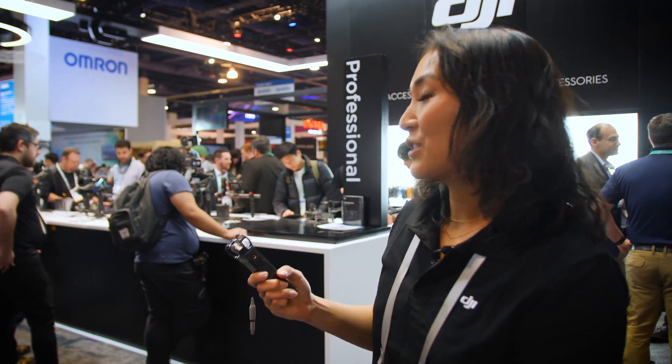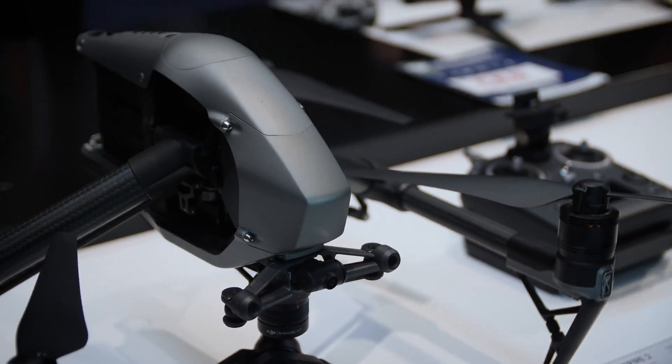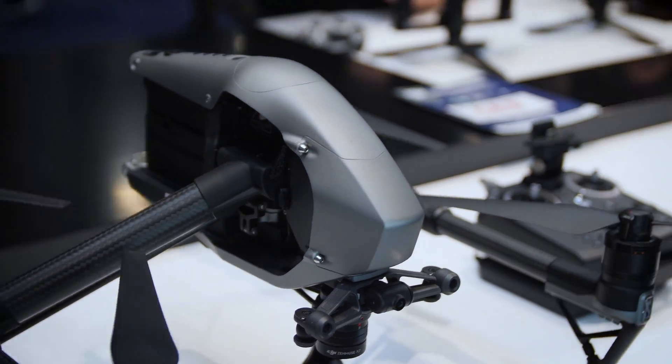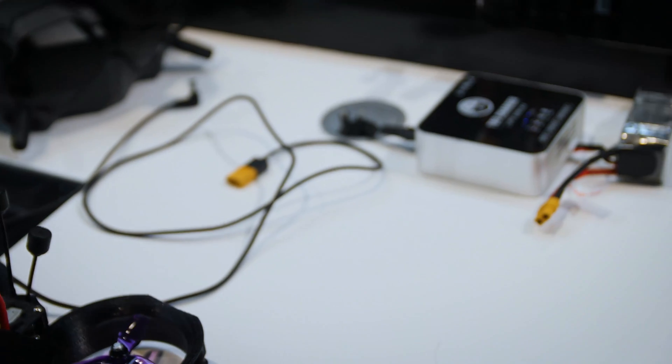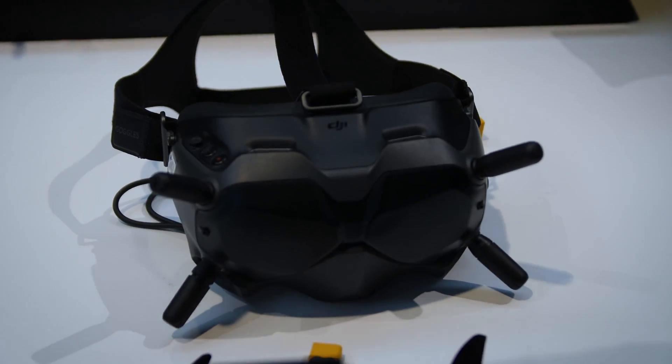Over here we have our professional camera equipment, including the Ronin S and the Ronin SC. This is actually the first time we're showcasing the Ronin SC to a large consumer audience. We also have the Ronin 2, which is the professional grade three-axis gimbal stabilizer. Thanks for stopping by the DJI booth at CES 2020.